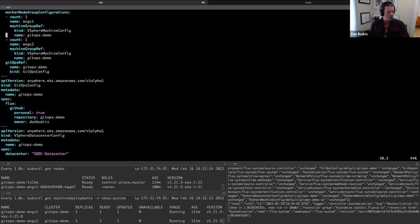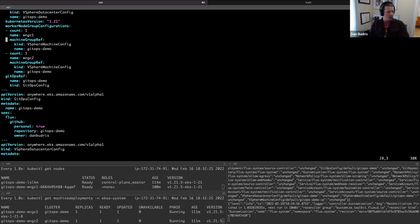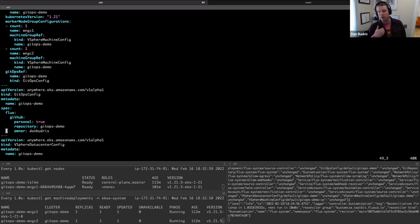Some more important parts — the GitOps refs. This says my cluster uses GitOps and points to the GitOps demo GitOps config, which specifies we're using Flux as our GitOps provider and GitHub as our VCS. Right now we only support GitHub but we're going to be expanding that. It's a personal GitHub account, and the repository name is GitOps demo, owner is Dan Budris.